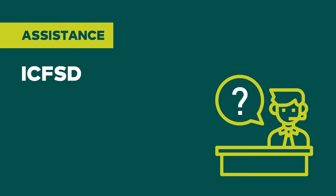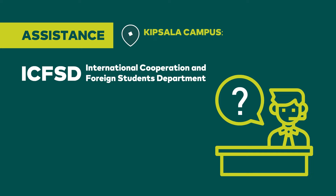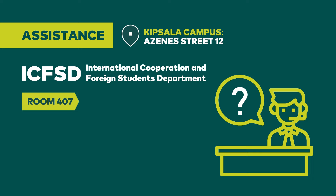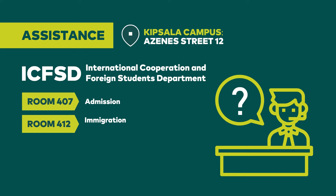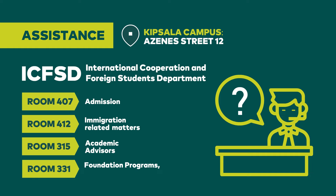For assistance during your studies at RTU, please seek help at the International Cooperation and Foreign Students Department in Kipsala campus, Azenes Street 12. Room 407: you can find information about admission. Room 412: you can handle and consult on immigration-related matters. Room 315: you can consult academic advisers on study courses, schedules, academic debts, tuition fees, and other payments. Room 331: support for students participating in foundation programs, short-term courses, and summer schools.